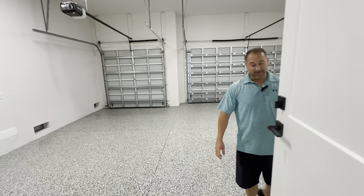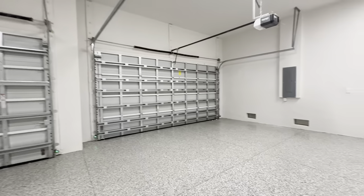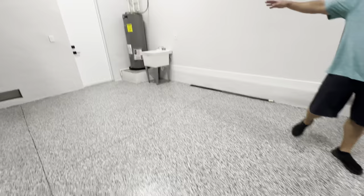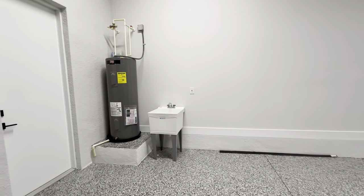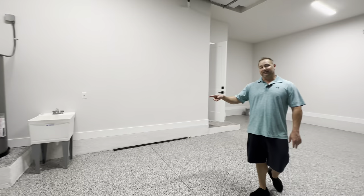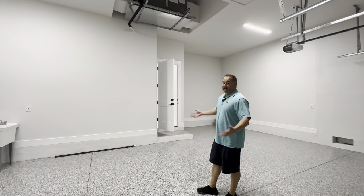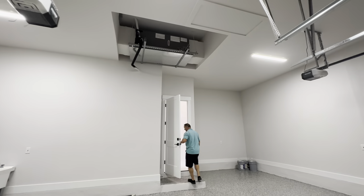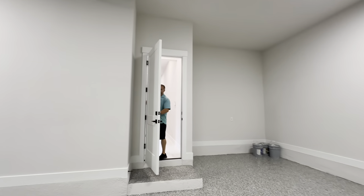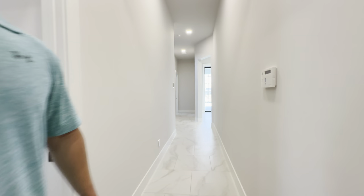There have been a lot of requests to show the garage, so here we are — three-car garage with epoxy floor. You have access out to the side of the house and a nice slop sink so you can get cleaned up out here versus going through your house with grass or mud on you. Lennox AC up there as well.